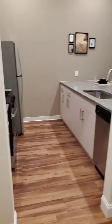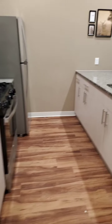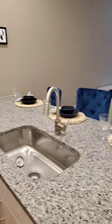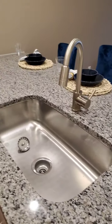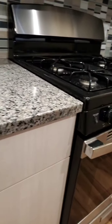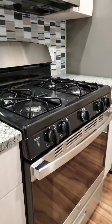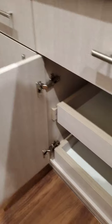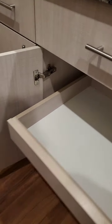The kitchen is a little bit smaller but exactly the same in the sense that it has granite counters, a beautiful large stainless sink, and stainless steel appliances. It also has slide-out pull-out drawers, which is nice.